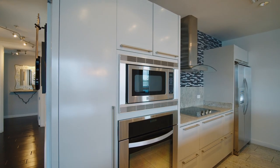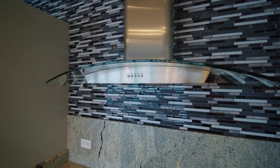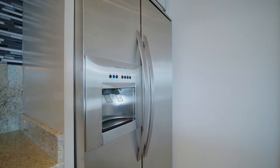You've got your custom cabinetry and stainless steel Electrolux appliance package, which includes your oven, your cooktop, your refrigerator, and your dishwasher.